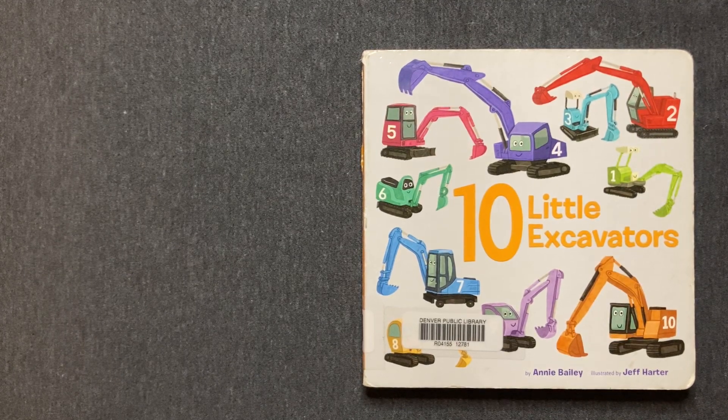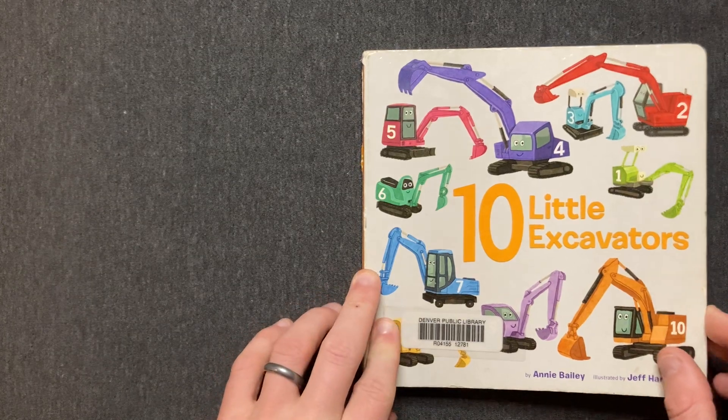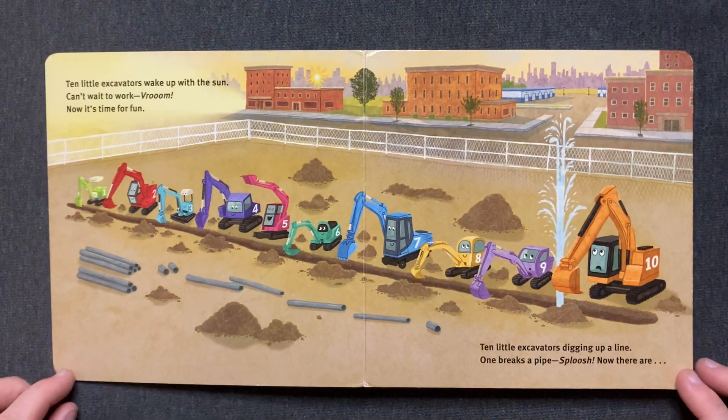Ten Little Excavators by Annie Bailey, illustrated by Jeff Harder. Ten little excavators wake up with the sun. Can't wait to work. Vroom! Now it's time for fun.